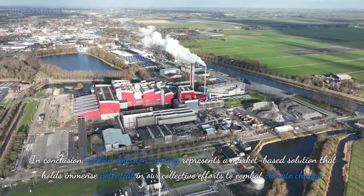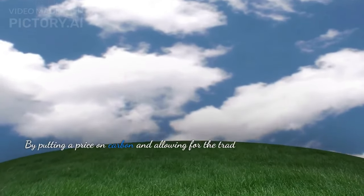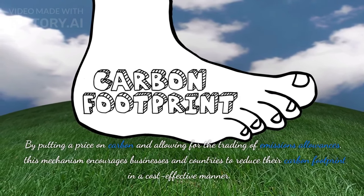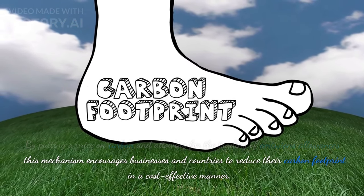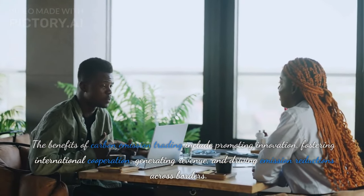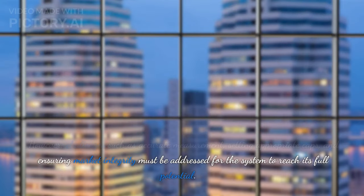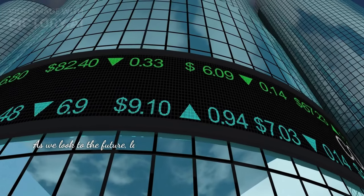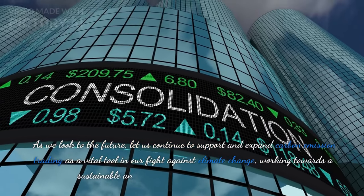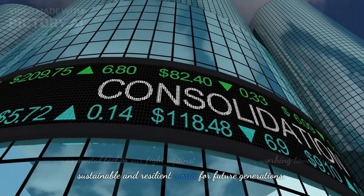In conclusion, carbon emission trading represents a market-based solution that holds immense potential in our collective efforts to combat climate change. By putting a price on carbon and allowing for the trading of emissions allowances, this mechanism encourages businesses and countries to reduce their carbon footprint in a cost-effective manner. The benefits include promoting innovation, fostering international cooperation, generating revenue, and driving emission reductions across borders. However, challenges such as accurate measurement, setting appropriate caps, and ensuring market integrity must be addressed for the system to reach its full potential. Let us continue to support and expand carbon emission trading as a vital tool in our fight against climate change, working towards a sustainable and resilient world for future generations.